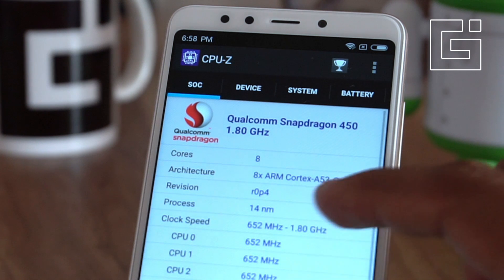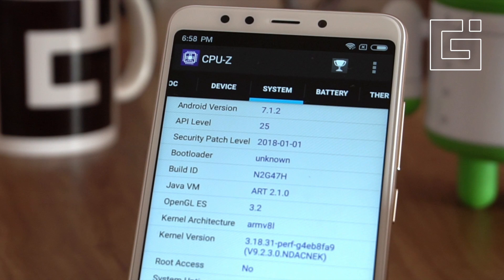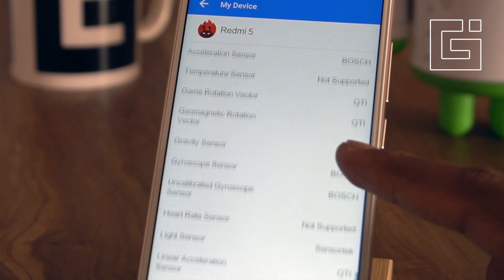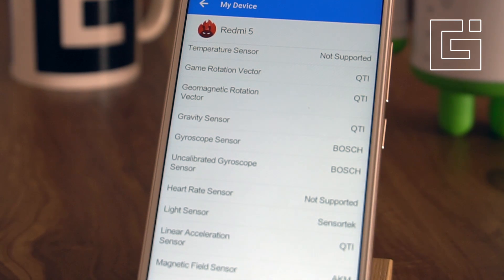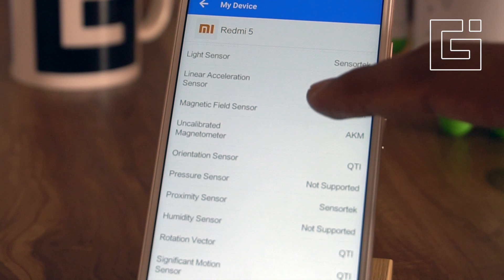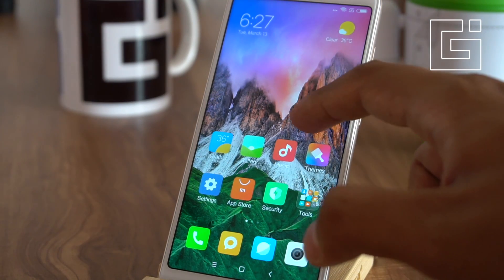The phone is powered by the Snapdragon 450 chipset, there's 3GB of RAM, 32GB storage on this variant we are using, and there's a 3300mAh lithium polymer battery. For sensors, there's a lot included: accelerometer, game rotation vector, gravity sensor, gyroscope, light sensor, linear acceleration sensor, magnetic field sensor, orientation sensor, and proximity sensor.